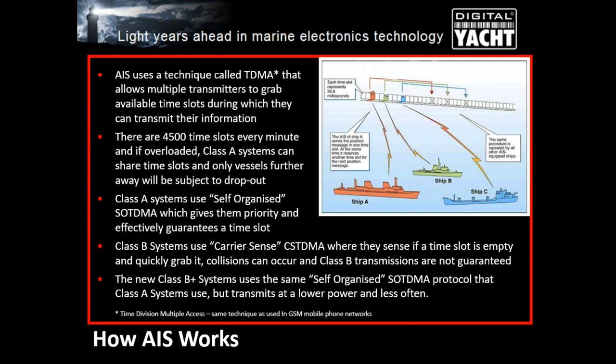Class A systems use self-organized SOTDMA, where they tell all other Class A vessels the time slot they want, ensuring they always get a time slot and always get priority. Class B listens for what Class A's are doing, sees the reserved time slots, and as soon as it detects a free slot, it tries to grab it. So Class B is very much subservient to Class A. Class B+ uses the same self-organized time domain system as Class A, giving it equal priority, but it's a black box design like other Class B units.